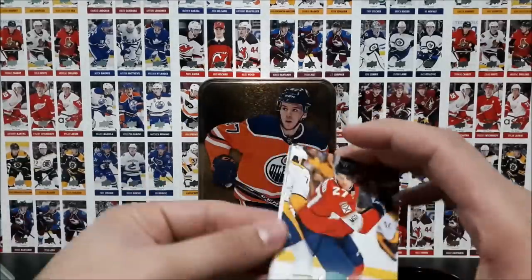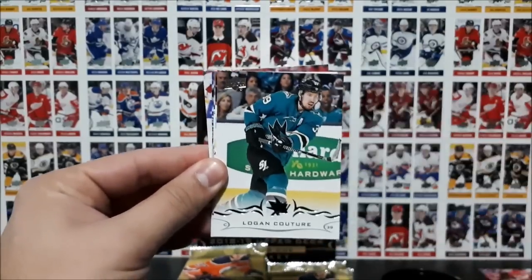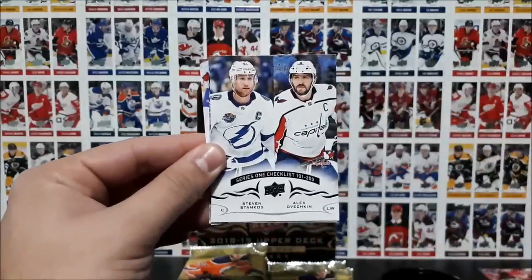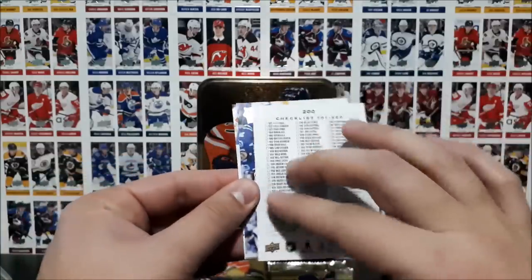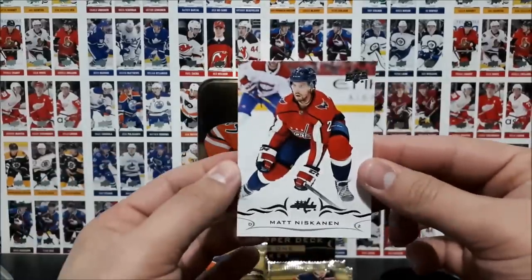Pack number three: Buckstad, Johnson, Dvorak, Couture, Rask. We've got a checklist here with Stamkos and Ovechkin — this is for cards 101 to 200. And then we've got Nugent-Hopkins and Niskanen.